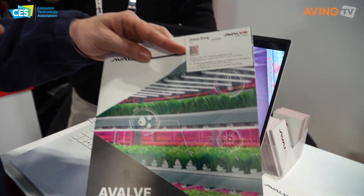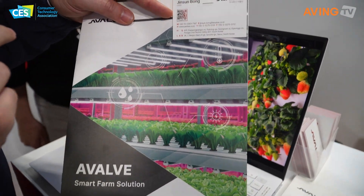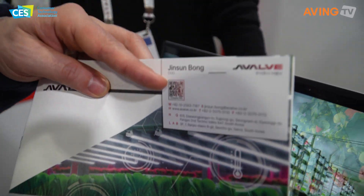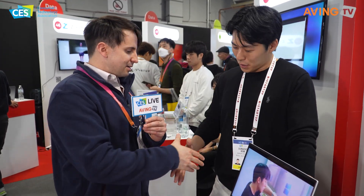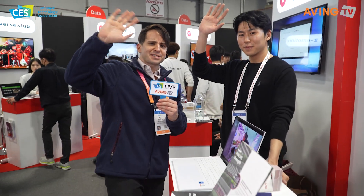Thank you so much for talking with us — that's a valve! You can find out more information from them; they'll be here hopefully this year and next year. There's also a QR code you can scan for more information. Thanks again — we'll see you next time everyone! Bye! Check out a valve, they've got the stuff.